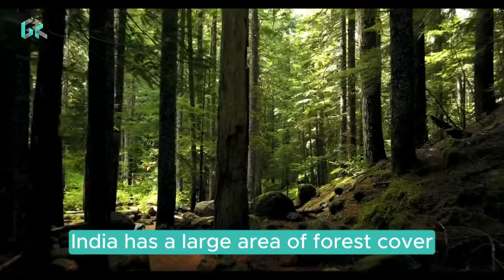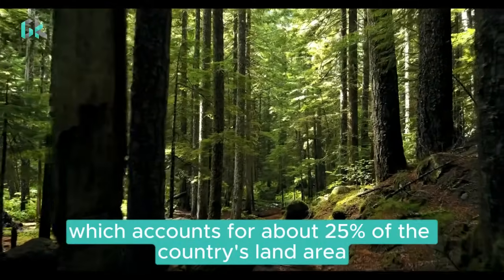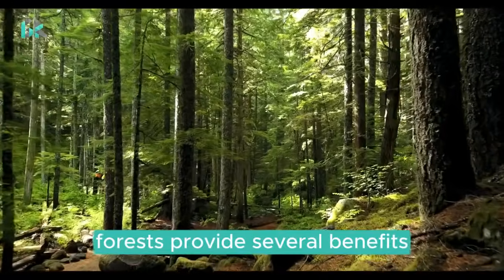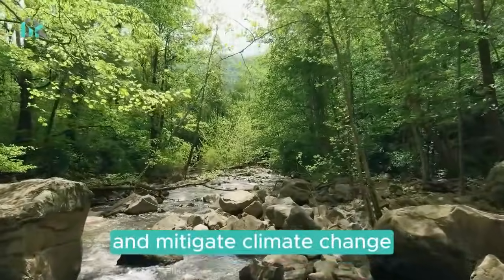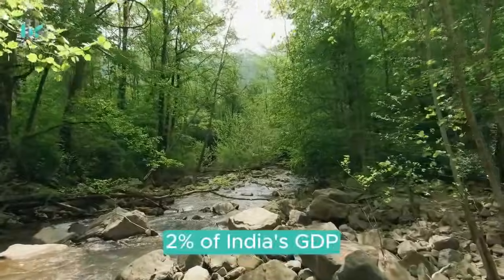India has a large area of forest cover, which accounts for about 25% of the country's land area. Forests provide several benefits, including timber, fuelwood, and water. They also help to protect the environment and mitigate climate change. The forestry sector accounts for about 2% of India's GDP.